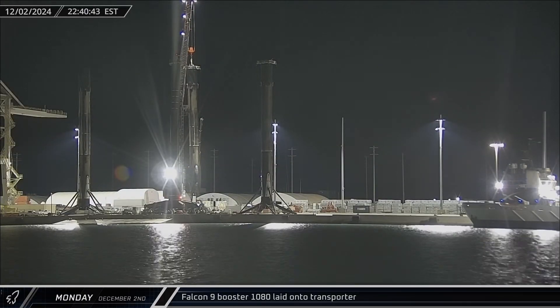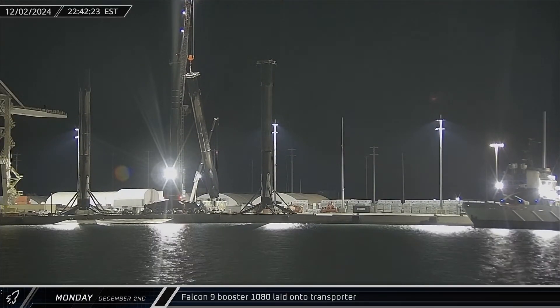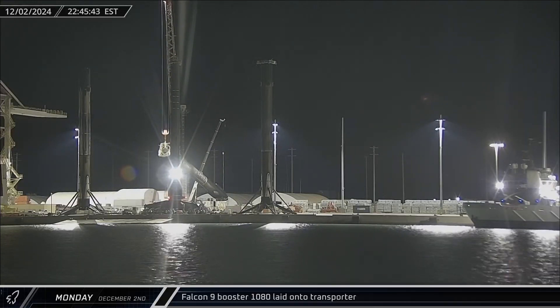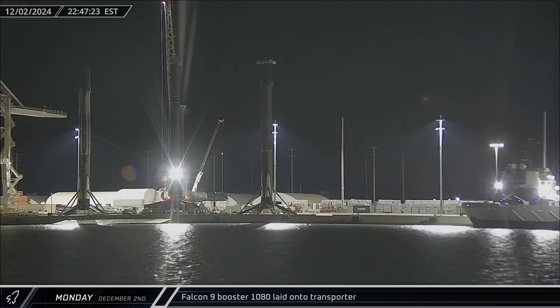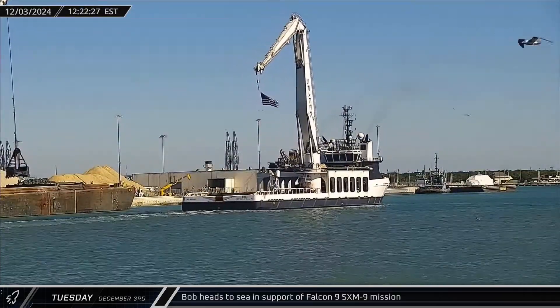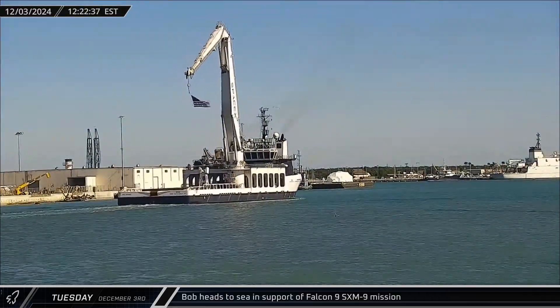That night, dockside processing was finished for Booster 1080 and the rocket was laid on a transporter for its return to SpaceX's Roberts Road facilities. Tuesday afternoon, Bob pushed off the dock and headed out to sea to recover another pair of fairing halves.